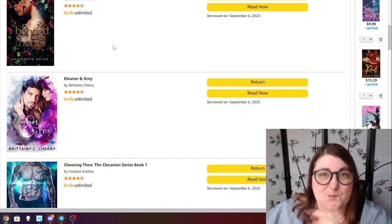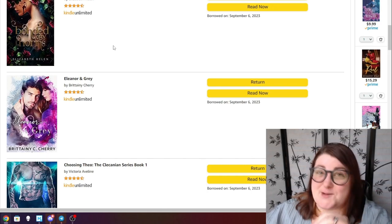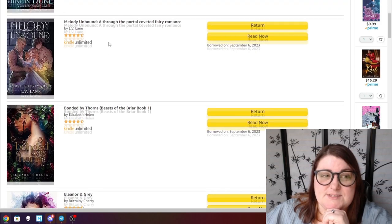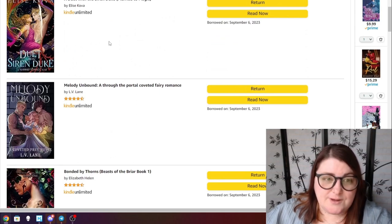Bonded by Thorns is a Beauty and the Beast why-choose with the four fey princes — spring, summer, autumn, winter. There's a great reveal at the end and I cannot wait for more. There may be a fifth element here going on and I'm very excited. Melody Unbound is the next one in the Coveted Prey series — it's a fairy and barbarians romance so I'm really interested to see how it goes.